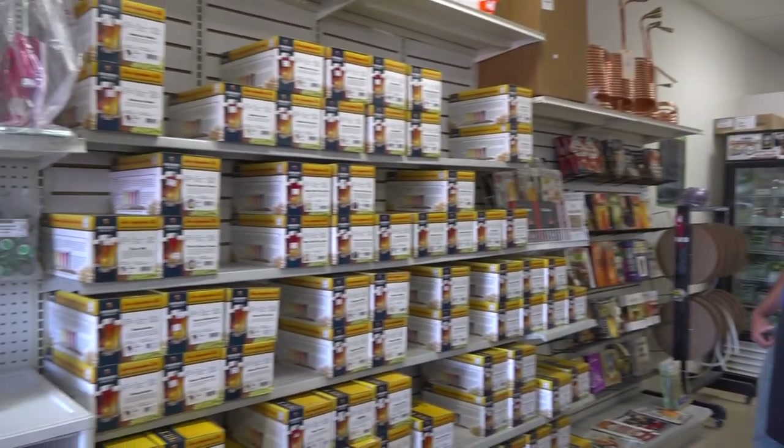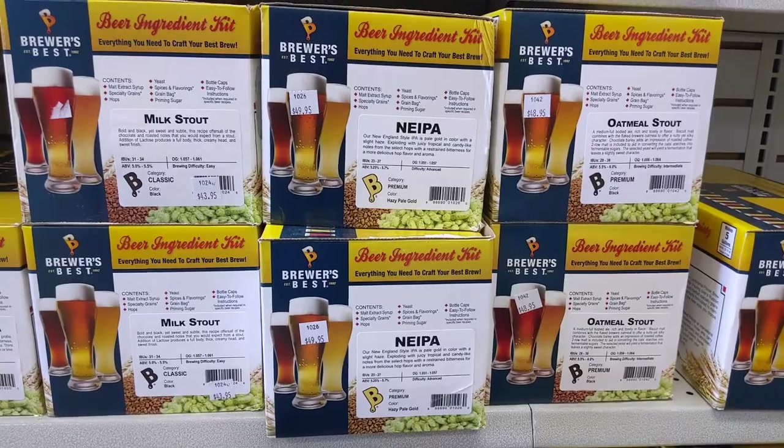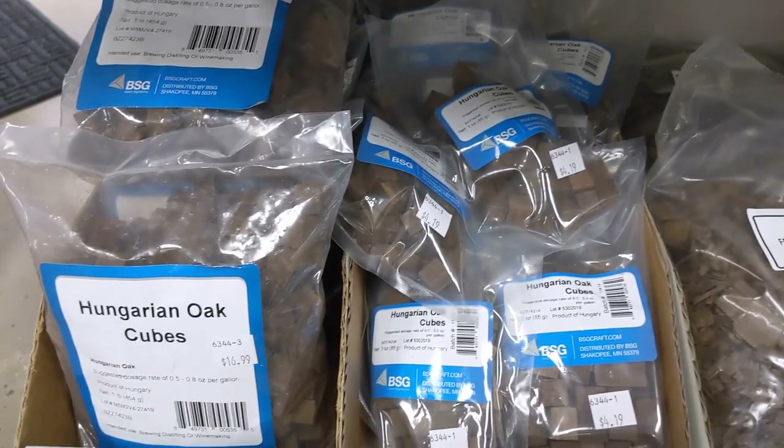Hey everybody. My name's Chuck, and I'm the owner of this store. It's called What Ails Ya? That means that everything around here that happens is my fault. We opened the store in 1996. It was just a pure act of my passion for home brewing. It's done more than help fulfill that. Some of the nicest people I've ever met have been associated with home brewing.